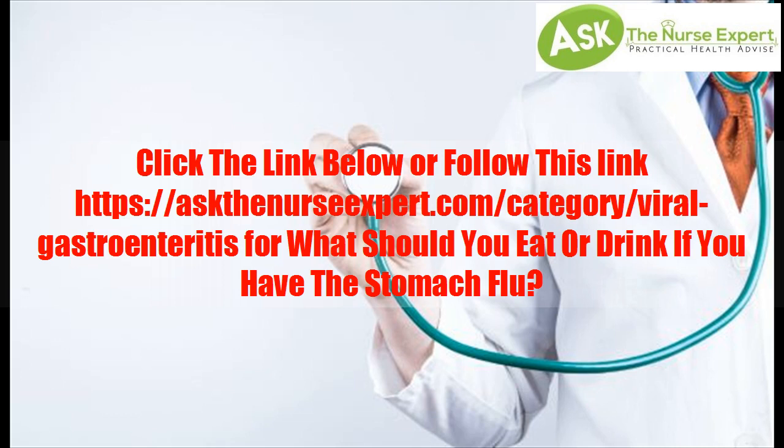Click the link below or visit askthenursexpert.com for more information on what you should eat or drink if you have the stomach flu.